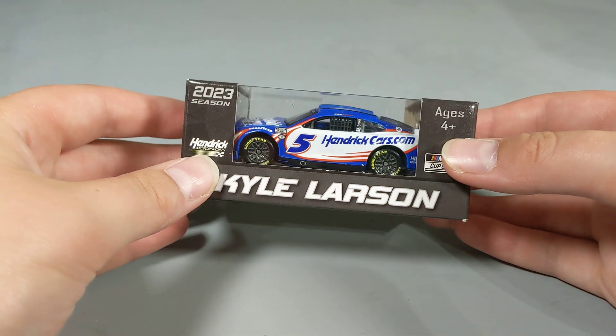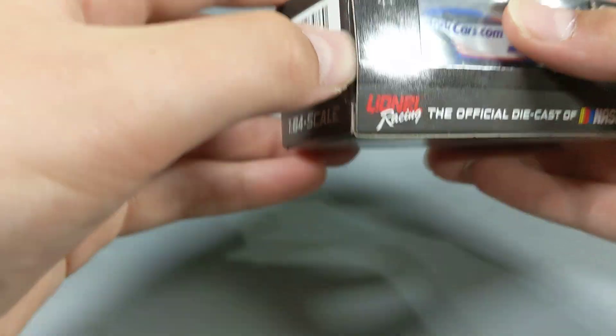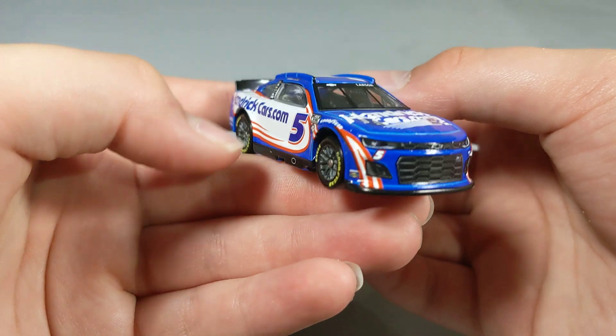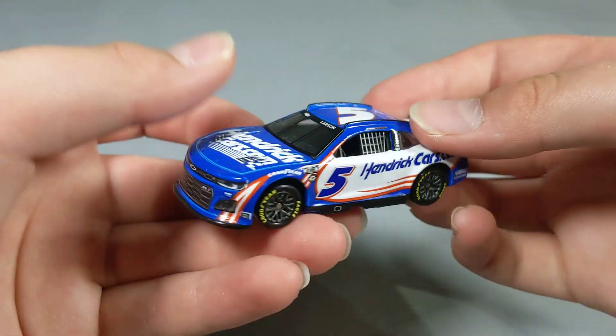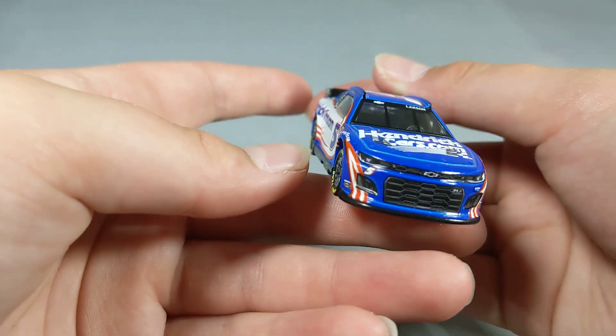I'm going to start off with Kyle Larson's 2023 HendrickCars.com scheme. My 2022 version is all dinged up — I think I dropped it, I don't normally drop stuff. It's a pretty cool diecast, pretty much the same as last year's. There are some subtle differences, like the hood logo, different logos on the B-post or C-post, and obviously the NASCAR 75th logo. Pretty cool paint scheme, with very pronounced hood louvers as well.